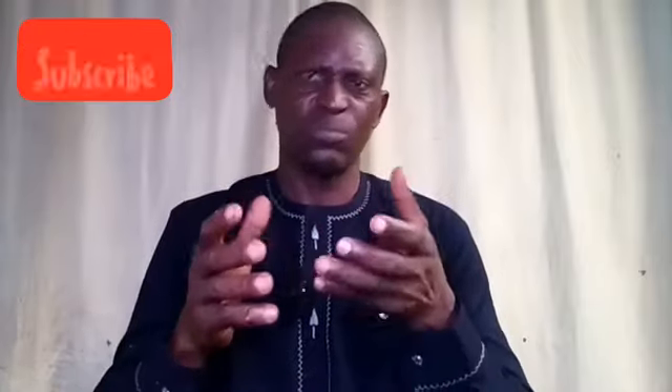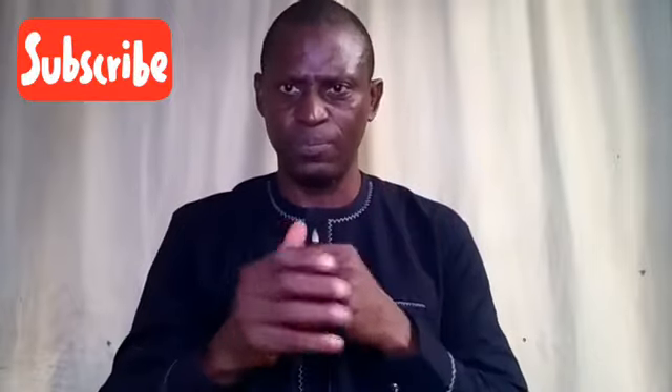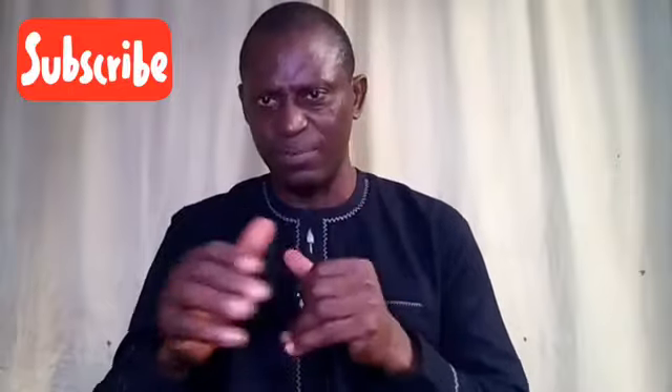Hello, welcome to another interesting topic. There are some issues most farmers normally face during the rainy season. Here are some best key ways you can manage your poultry during the rainy season.